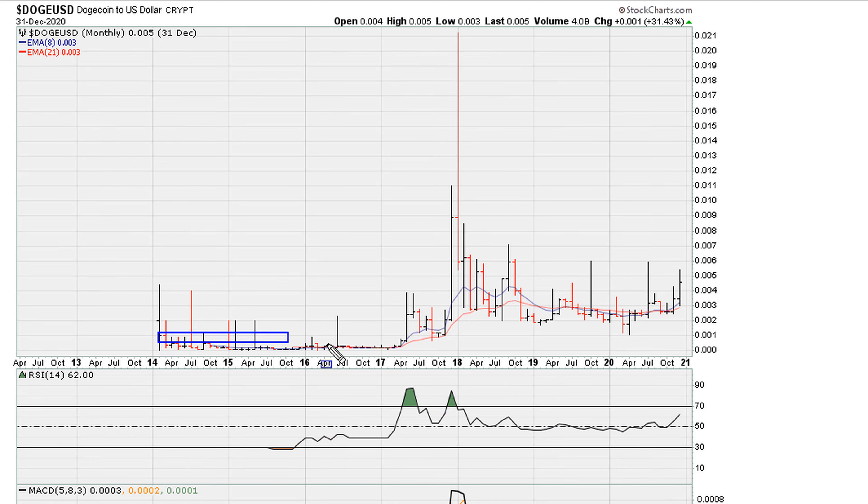We see that after being sideways for almost three years, it started moving and had a nice run into early 2018. We can see there's a breakout somewhere around here — a good entry — right here, and then there's another breakout that took place, let's call it in December of 2017.